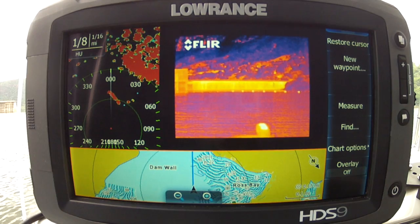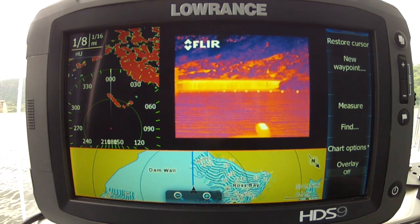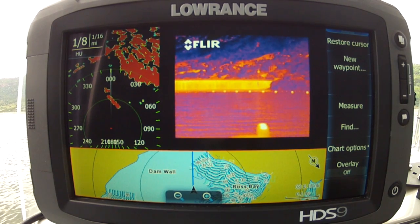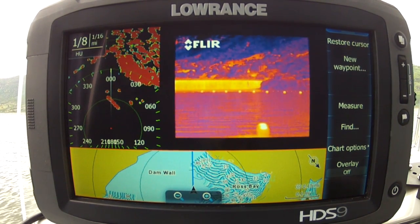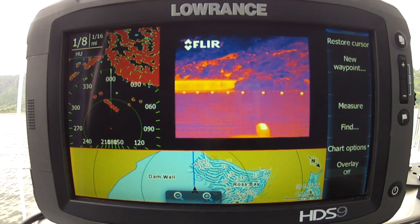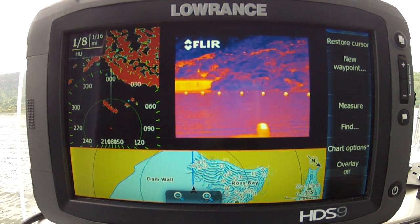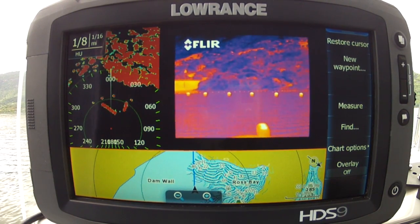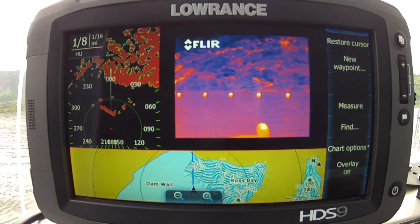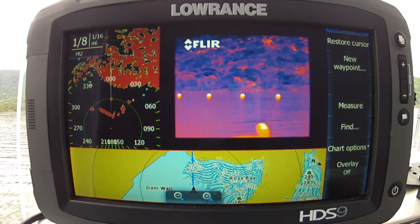What I've done is used my thermal imager — my FLIR — to give me an input so I can see what is in the water. If this was a pitch black night where you couldn't see your hand in front of your face, the charts are great, they'll show you where you are, the radar is going to show you there's an object in the water — something approaching you — which is great stuff.